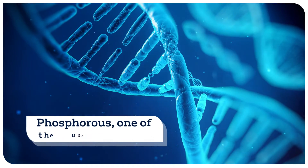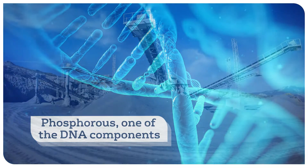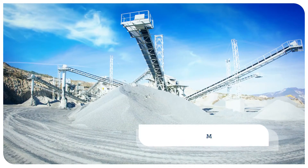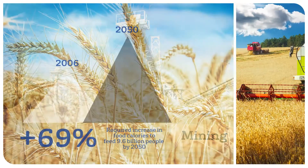Phosphorus, which is a component of DNA, is a key nutrient for life and the development of all living beings. It is primarily produced by mining, but resources are not limitless and there is currently no synthetic substitute.